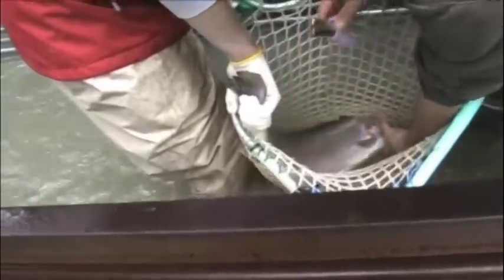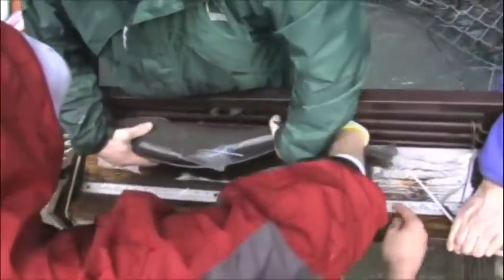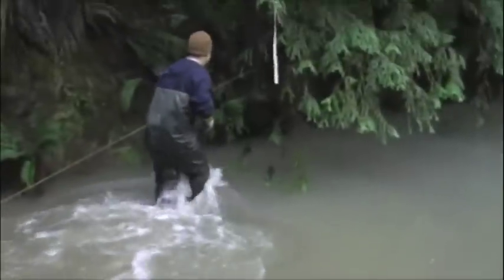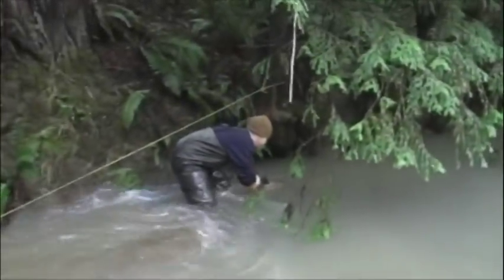Check the tag. The operculum is punched and saved as a genetic sample. 75. It's then measured — that's the length for the fork in the tail — and scanned. Does not seem to have a pit tag. Finally free to go upstream of the weir.